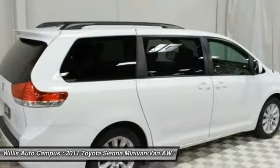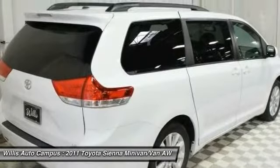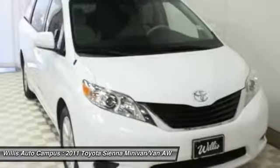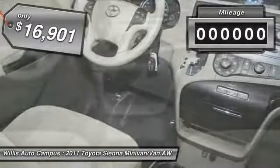Add a refined and fuel-efficient V6 engine, a smooth ride, and upscale interior accommodations to the mix, and it's easy to see that Sienna is built with the whole family in mind and is priced below $20,000.